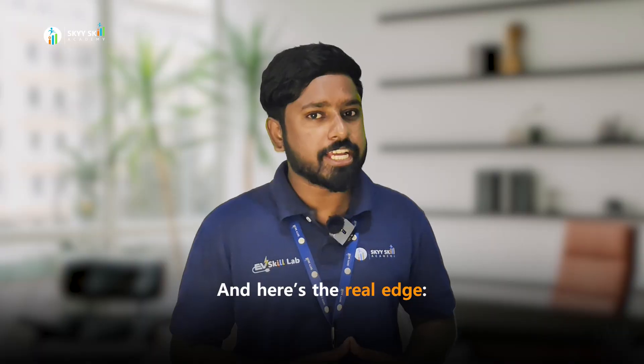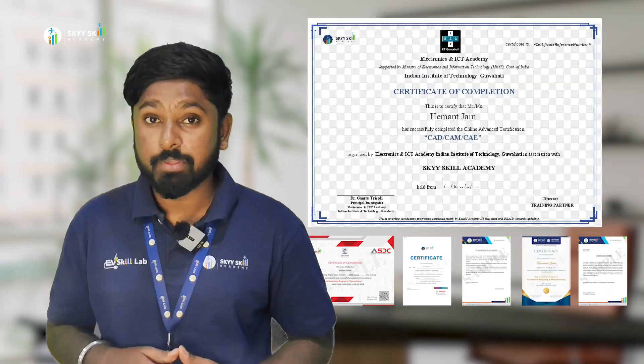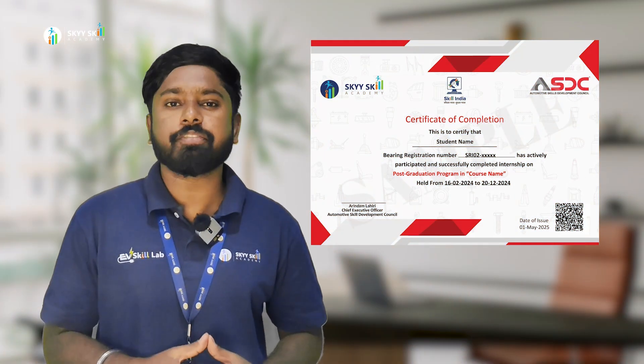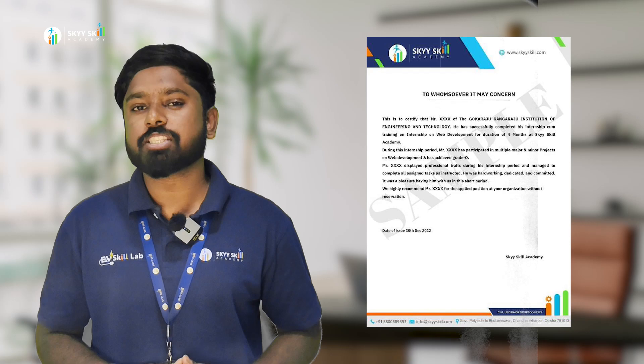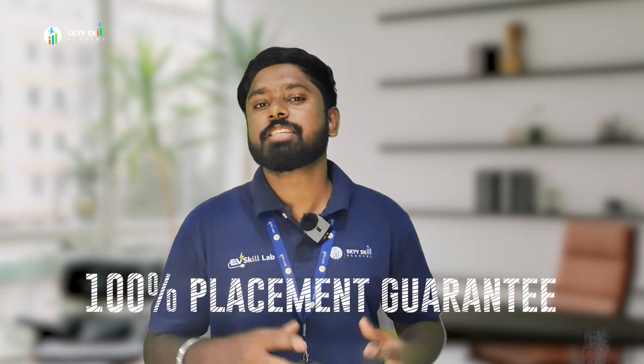And here's the real edge. You get a globally accepted certificate from E&ICT Academy, IIT Guwahati, along with guest lectures from top IIT professors. You get a national certificate from ASDC — Automotive Skill Development Council, Government of India. Plus, a 10-month internship experience letter that leaves no career gap, and a letter of recommendation from SkySkill Academy. And the 100% placement guarantee makes it a cherry on top.